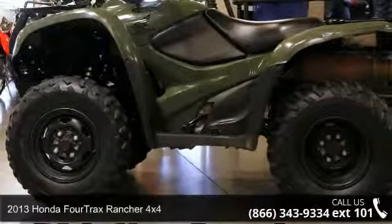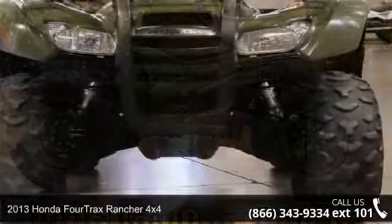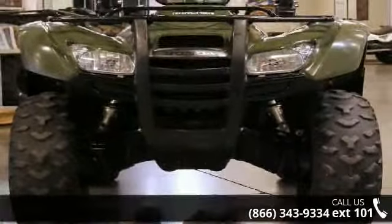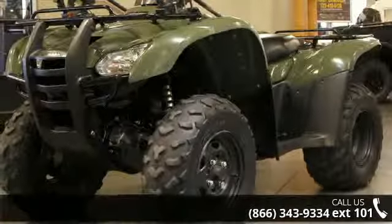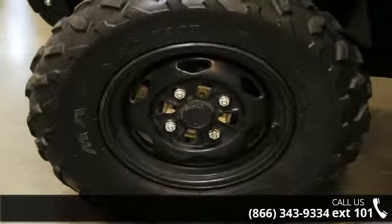Presenting the 2013 Honda FourTrax Rancher 4x4. If you are looking for a rugged and reliable ATV, this may be the one. Power and durability are important factors when considering an ATV purchase. Call now to ask the dealer about this unit. We are sure to have a quality ATV that fits your needs.